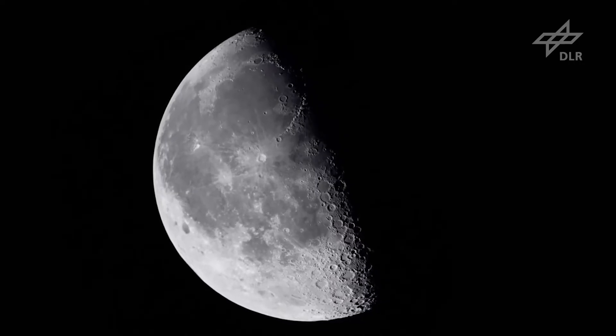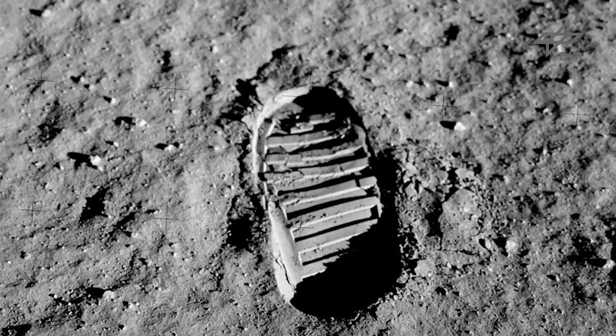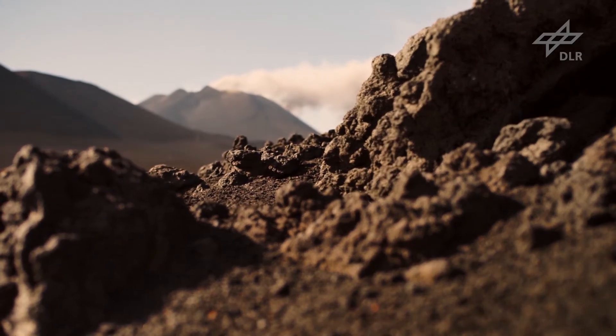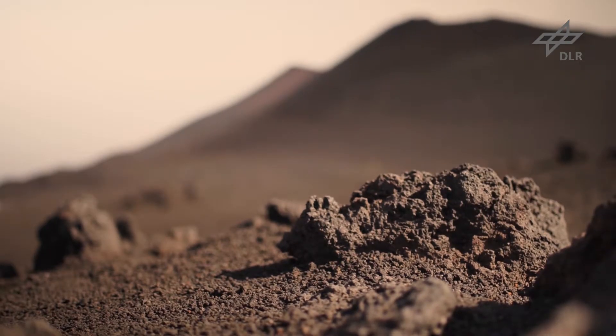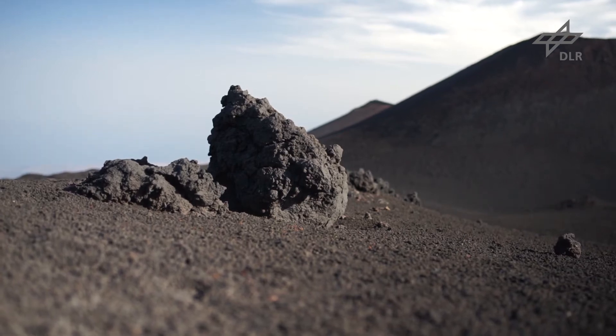In order to test and validate these technologies, we searched for a place on Earth that is as similar as possible to the surface of the Moon. We found the perfect location on the Italian island of Sicily. The volcano Mount Etna provides a rough terrain environment that is visually close to the surface of the Moon. Equally important, it features natural seismic activity that allows measuring quakes at depths similar to the Moon.